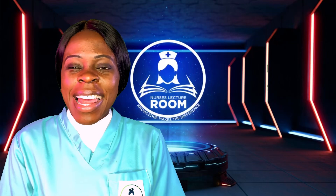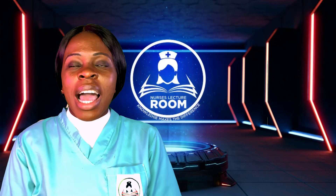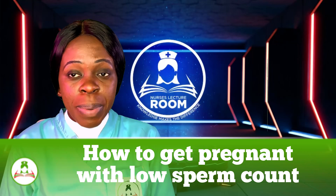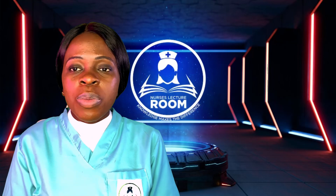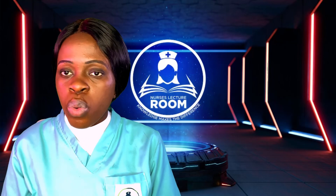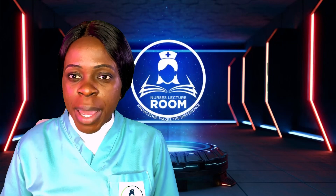Welcome back. Today I'm going to be talking about how to get your wife pregnant with low sperm count. For those that have not watched our video on how to boost your sperm count or on the difference between oligospermia and azoospermia, I'll be leaving the links in the description box below. Low sperm count simply means there is a reduced amount of sperm in your ejaculate, in your semen, which reduces the chances of impregnating a lady.